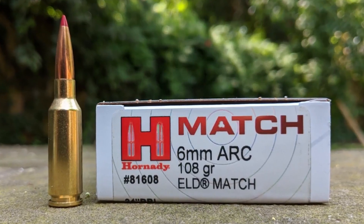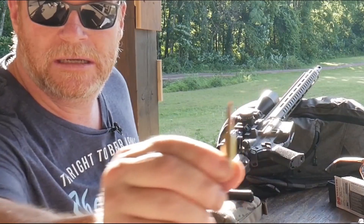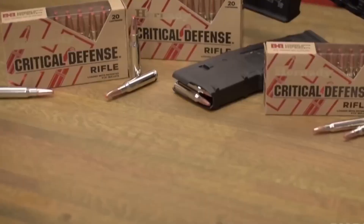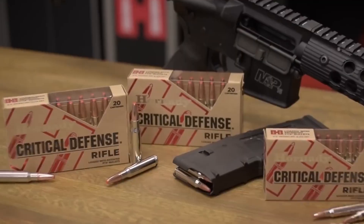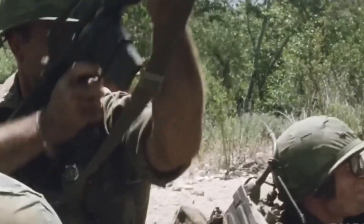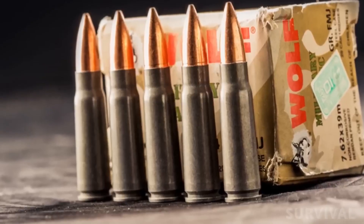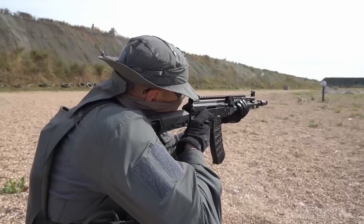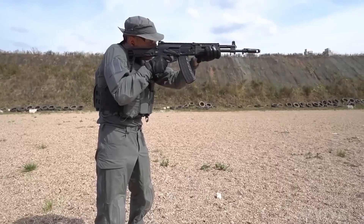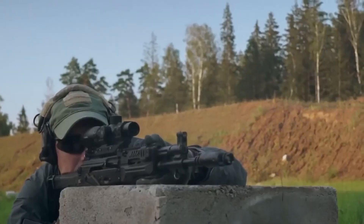The 6mm ARC may have been officially released in 2020, but its story began years earlier inside the minds of soldiers and engineers. U.S. Special Operations Command had a problem. The 5.56 NATO round was light and fast, but once it stretched past 600 or 700 yards, it struggled. It did not have the energy to punch through barriers, and its light bullets drifted badly in crosswinds. On the other end sat the 7.62 NATO — that cartridge could deliver the power and stability needed at long range, but it came at a price. Troops were weighed down with heavier ammo and had to deal with punishing recoil that slowed their rate of fire.